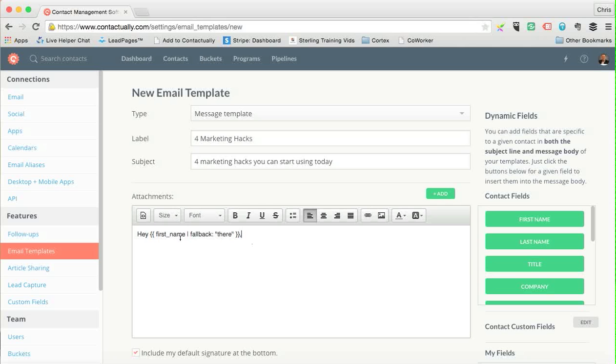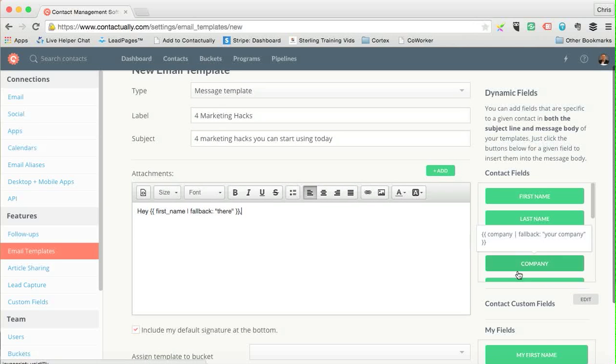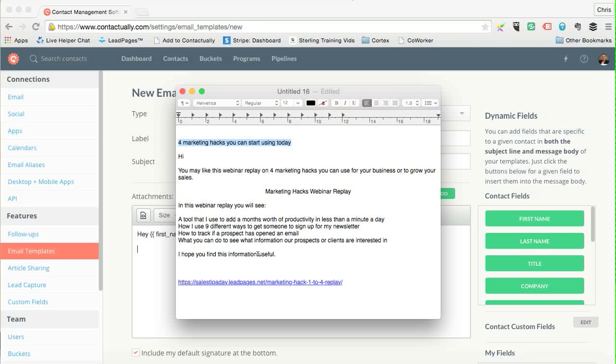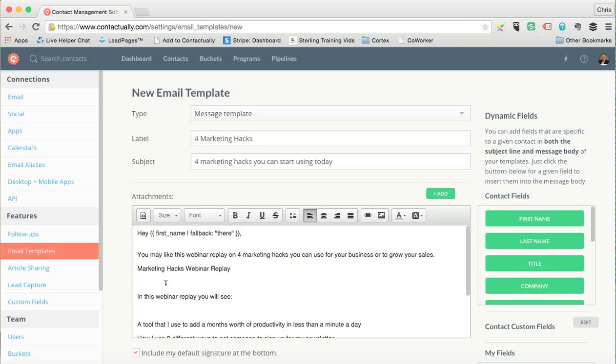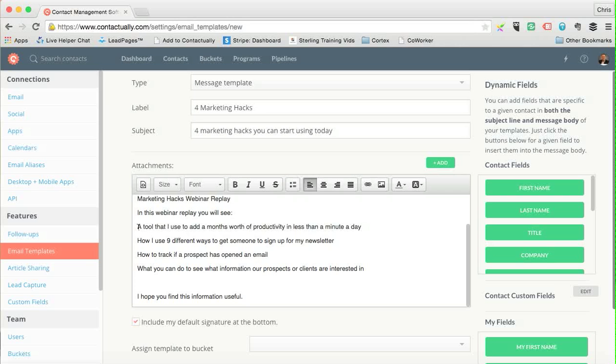The nice thing is you can use people's first names or fallbacks in the template. You can see the fields available — they're pulled from the contact record. For example, it can say 'Hey [first name]' or 'Hey there' as a fallback. I'm going to copy my pre-written content, paste it in here, and clean it up a bit.